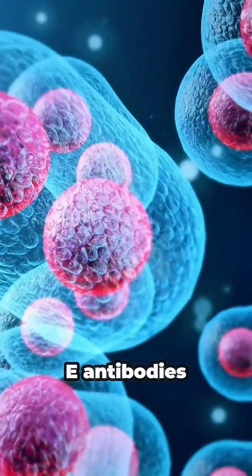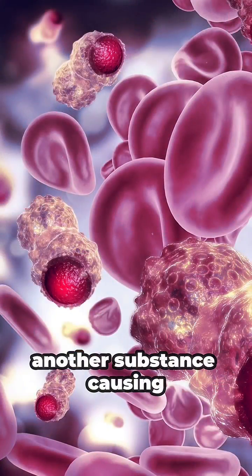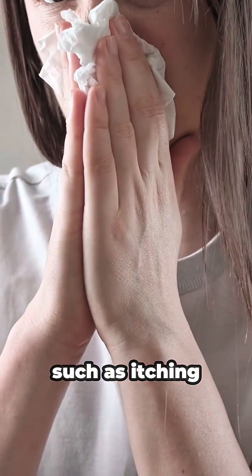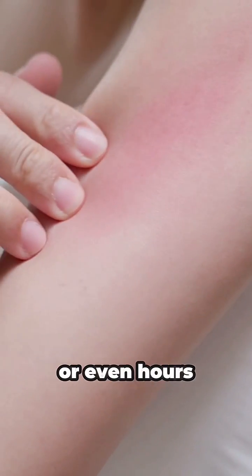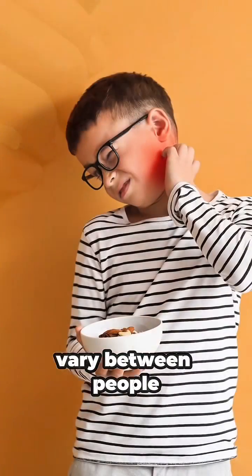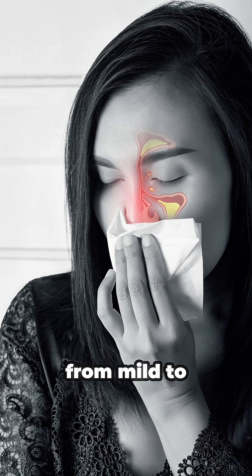In the second exposure to the same food, IgE antibodies recognize the protein and activate the mast cells. This releases histamine and other substances, causing typical allergy symptoms such as itching, swelling, sneezing, skin redness, or digestive discomfort. This process explains why some reactions happen quickly, while others may appear minutes or even hours after eating the food. Additionally, the intensity of the reaction can vary between people and different foods, making each allergy unique.